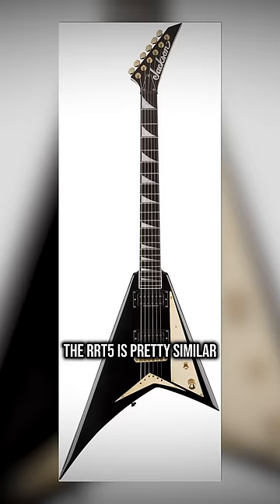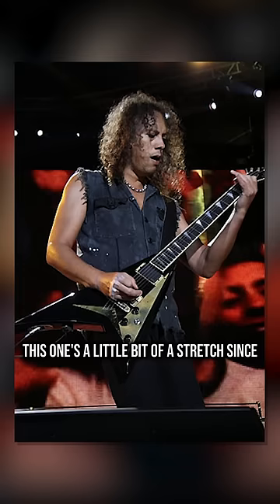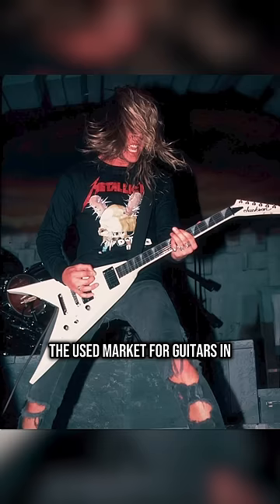And lastly, kind of in the same vein, the RRT5 is pretty similar to Kirk Hammett's Rusty. This one's a little bit of a stretch since Kirk's has rusted copper appointments, but not exactly dissimilar.